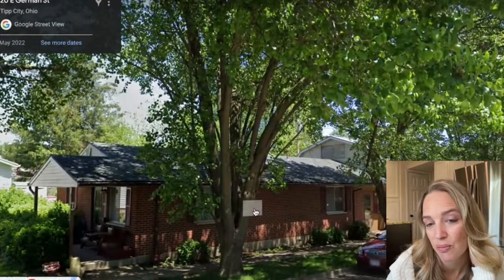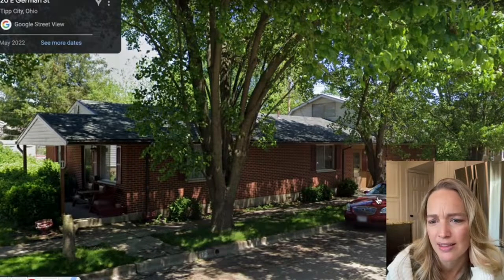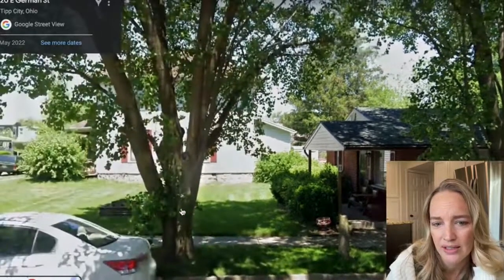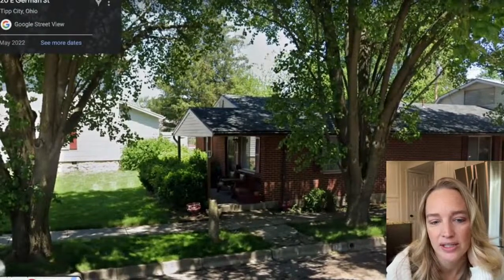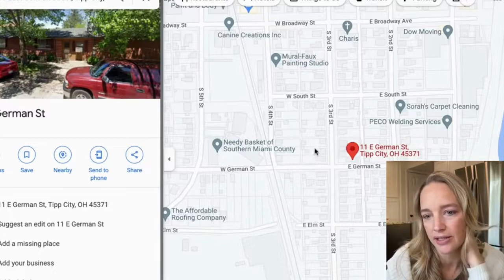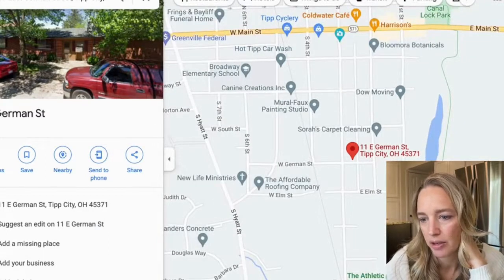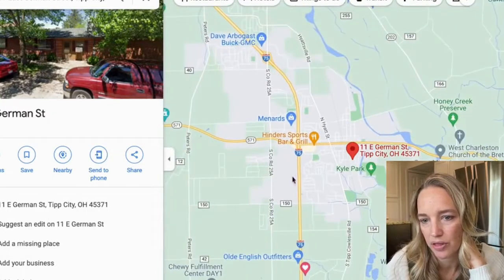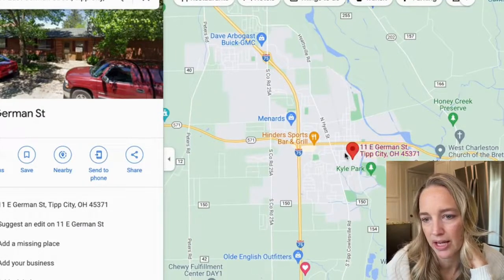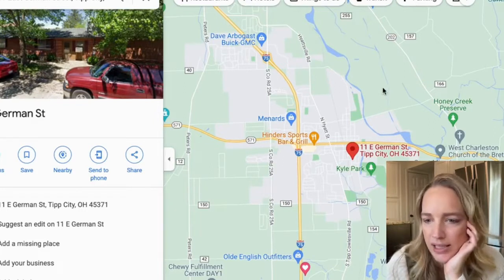I think this is why the house hasn't sold yet — people don't like that it's so close to the street. It is parked right on the side of the street, but there is an attached two-car garage, which is very hard to find in downtown Tip City. If that's something important to you, it might be worth being that close to the street because you do still have a nice little front yard. There's not much of a yard, but that also means low maintenance. It is right downtown Tip — walking distance to the library, Kyle Park, and very close to everything.